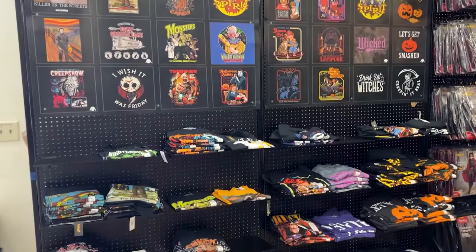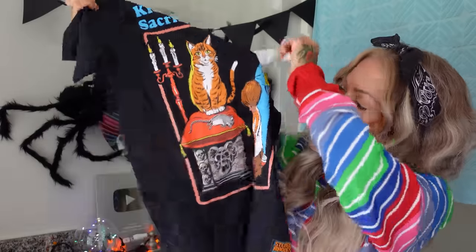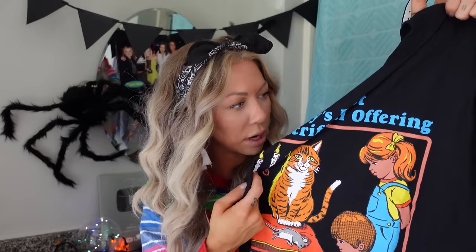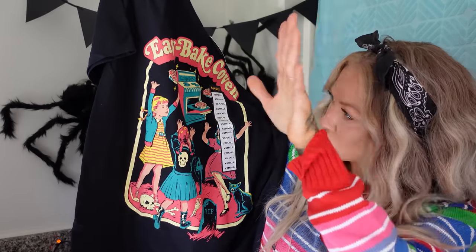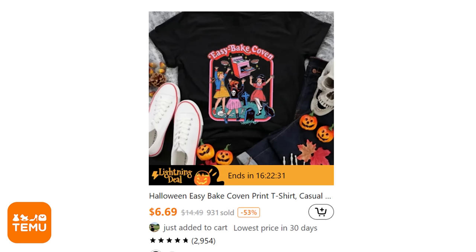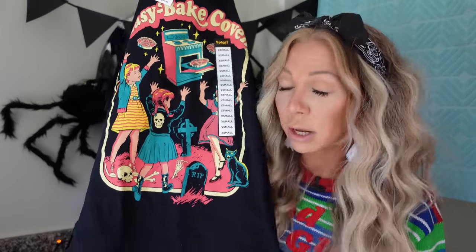They had some shirts. $21 for this gem — 'Kitty's First Sacrificial Offering.' Isn't that beautiful? It fits true to size; I'm wearing a size small. The print is not painted or vinyl — it's whatever that nice material is. Solid 10. This is the same one we saw on Temu — 'Easy Bake Coven,' worshiping the oven with a pentagram. That one on Temu was $7 with a shiny sticker vinyl print. This Spirit Halloween version, also $21 in an extra small — I'd give it a 10.